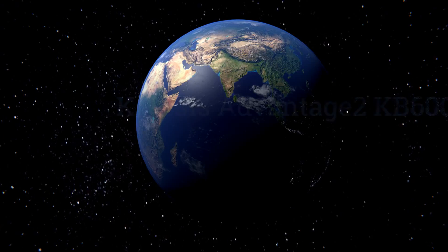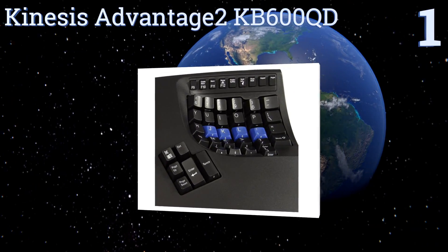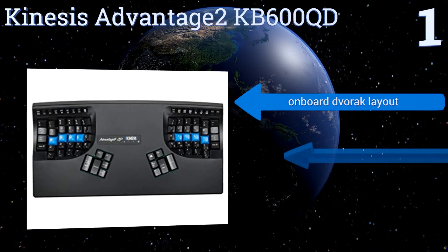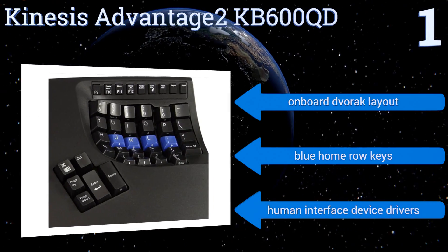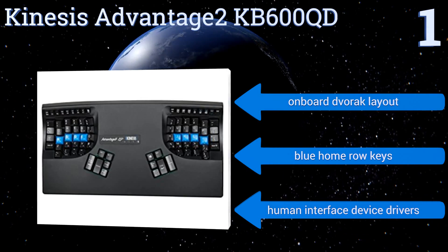Coming in at number one on our list, the Kinesis Advantage 2 KB600QD is compatible with PC, Mac, and Linux operating systems and offers instantaneous configuration and setup capabilities. Its unique shape provides an elegant, sleek complement to your workroom decor while maximizing comfort. It features an on-board Dvorak layout, blue home row keys, and human interface device drivers.